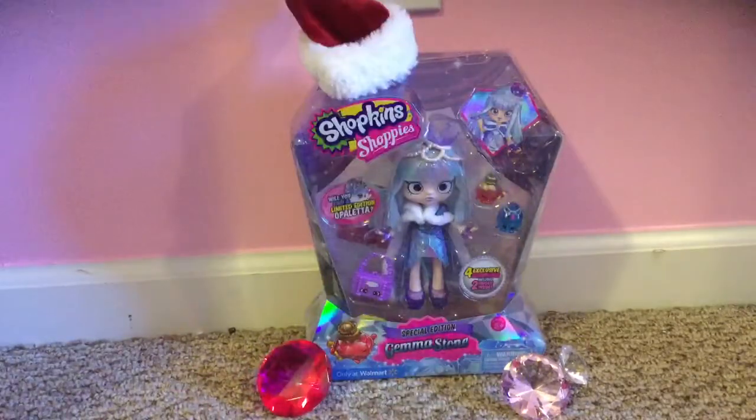Hello there guys! Twilight Sparkle, get out of here. Alright, so hi guys, it's me, Kindergirl5603, and today we're gonna be reviewing...